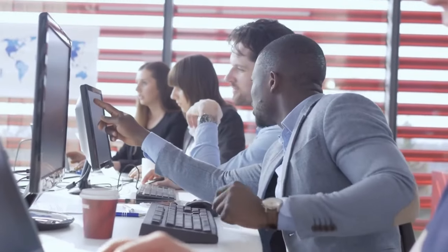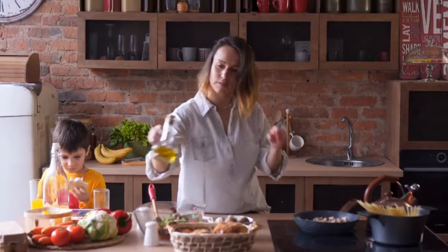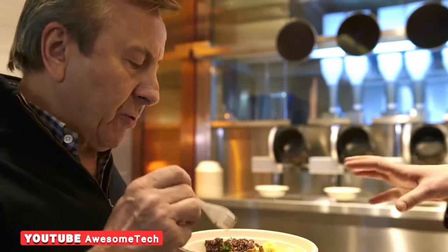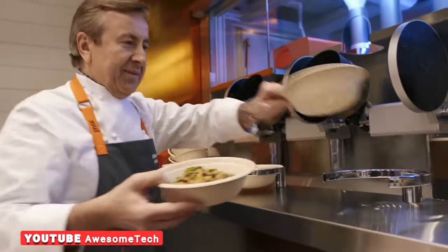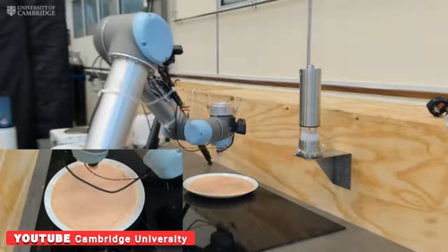Looking ahead, the researchers hope to teach the robot to adapt to an individual's tastes, such as preferring sweet or oily food, and become an essential part of household food preparation. The researchers believe the technology will play a major role in homes in the future. This progress represents a leap forward in robotic cooking, and by using machine and deep learning algorithms, mastication will help robot chefs adjust taste for different dishes and users.